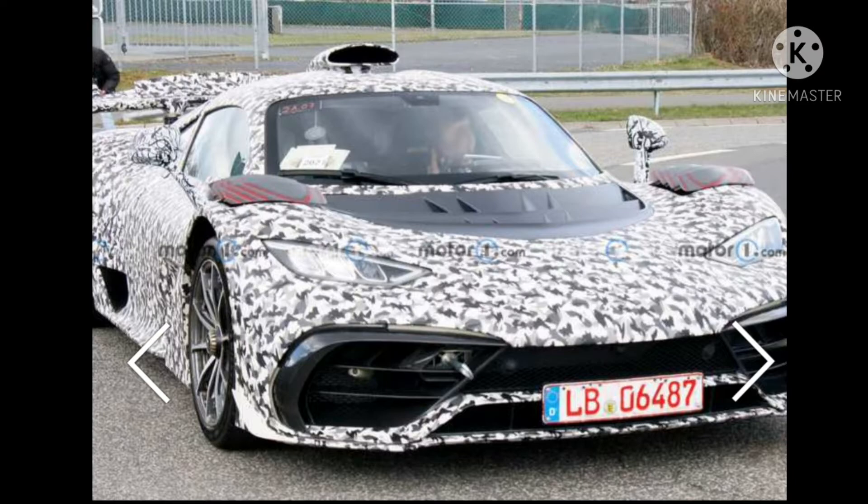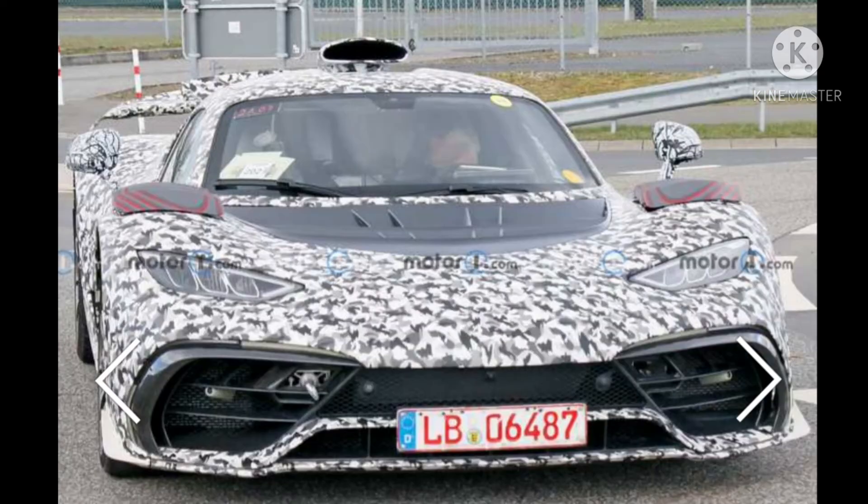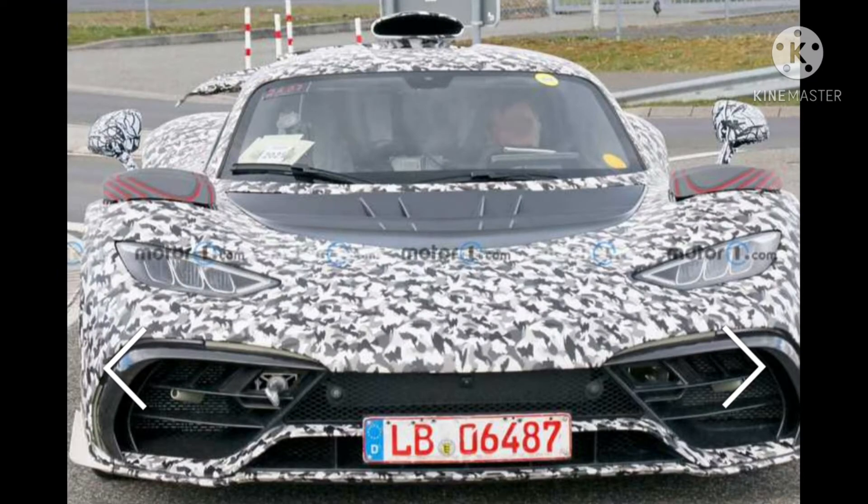The wing has an intricate design with a center section that can move independently. The tail has a huge diffuser. Above it, there is an interesting exhaust layout with an enormous central outlet and two smaller ones flanking the lower section.